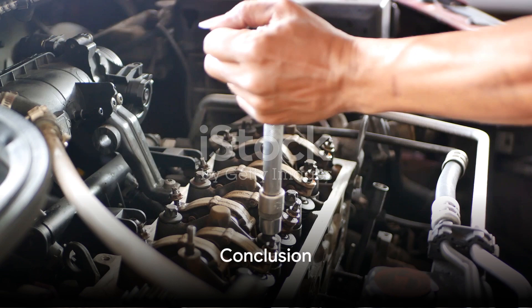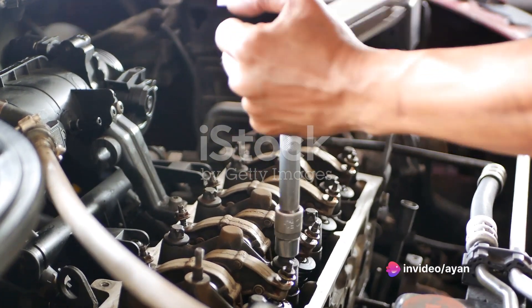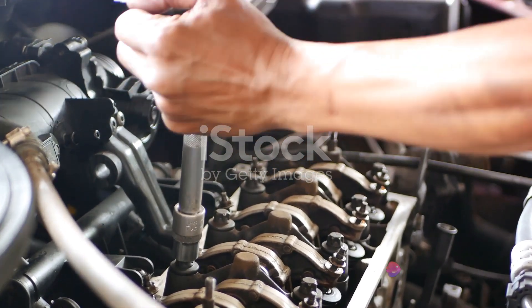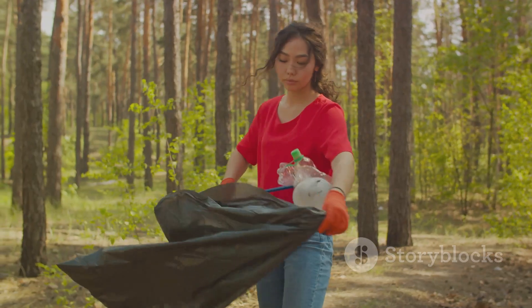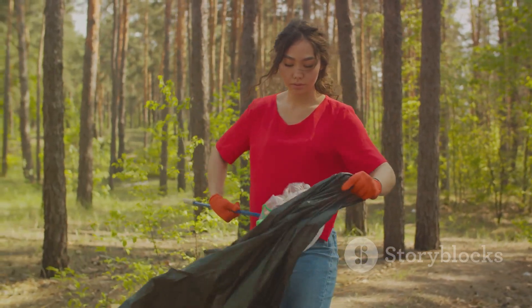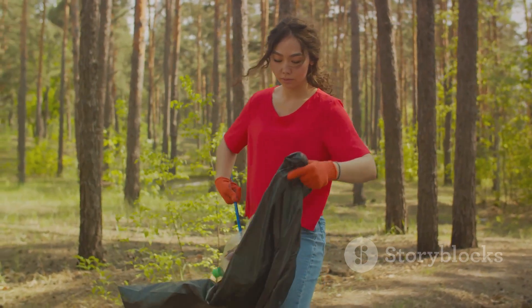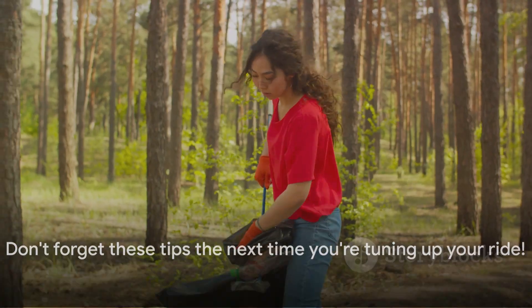In summary, maintaining your car engine's performance involves regular checks on cylinder pressure, valve clearance, the vacuum in the inlet manifold, crankcase ventilation, and the condition of the air cleaner. It's not just about keeping your car in good shape — it's also about ensuring a cleaner, healthier environment for all. So don't forget these tips the next time you're tuning up your ride.